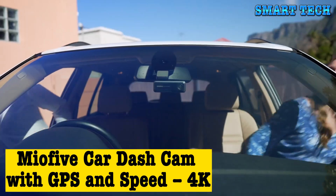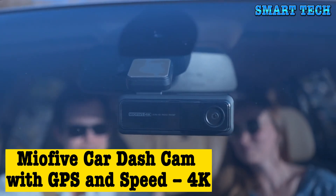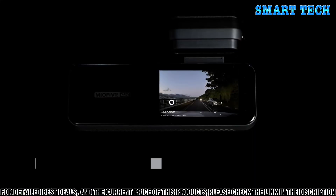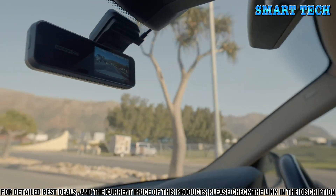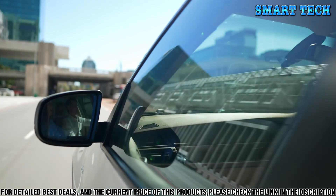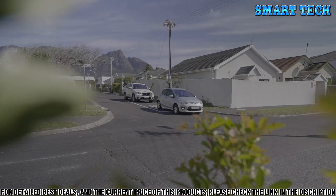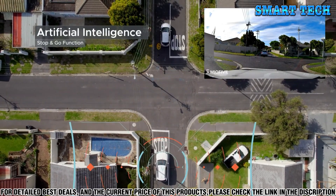Number three: the Miofive Car Dash Cam with GPS and Speed — 4K Front Dash Camera — is the perfect companion for your daily drive. This car dash cam is equipped with a powerful 8-megapixel sensor which captures detailed 4K ultra HD video. With a wide-angle lens offering an impressive 150-degree viewing angle, it provides you with a full view of the road ahead.